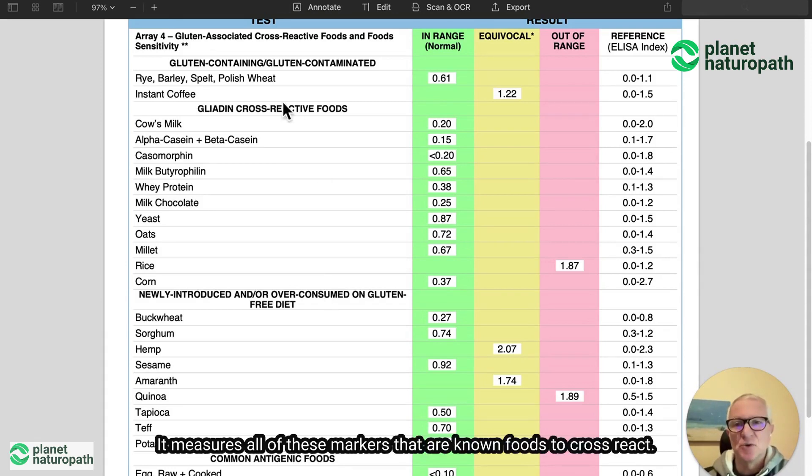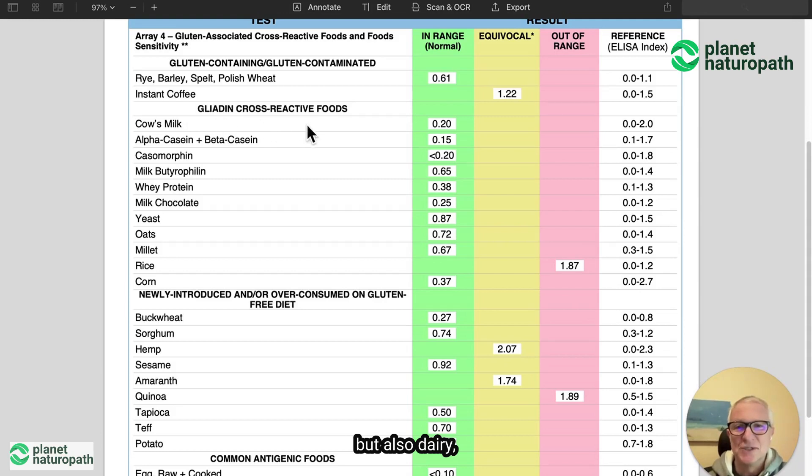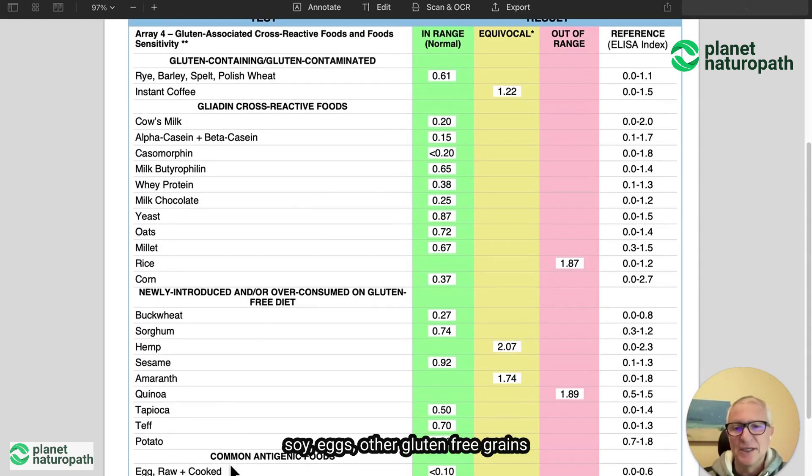It measures all of these markers that are known foods to cross-react. And unfortunately, coffee is on that list. But also dairy, soy, eggs, and other gluten-free grains that people can also react to.